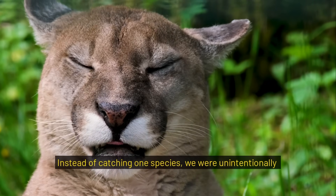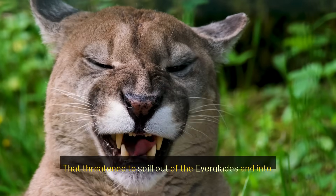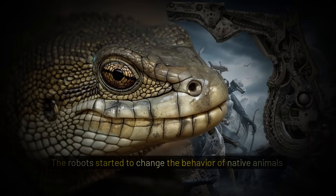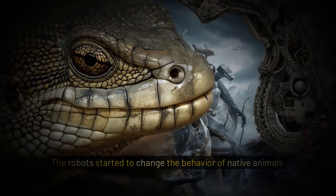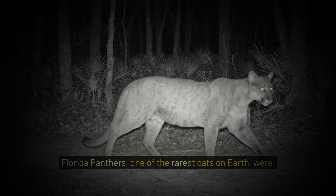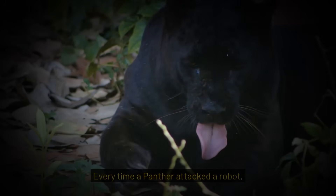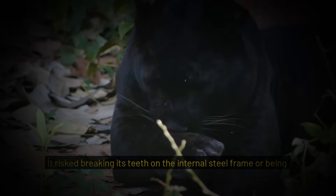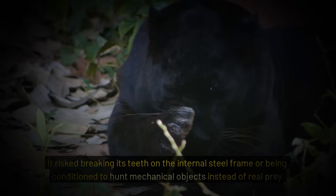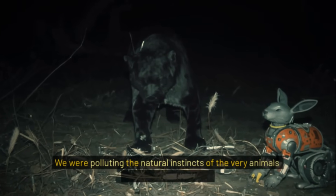Instead of catching one species, we were unintentionally feeding and concentrating a legion of invasives that threatened to spill out of the Everglades and into suburban backyards. The robots started to change the behavior of native animals too. Florida panthers, one of the rarest cats on Earth, were caught on camera stalking the robots. Every time a panther attacked a robot, it risked breaking its teeth on the internal steel frame or being conditioned to hunt mechanical objects instead of real prey. We were polluting the natural instincts of the very animals we were trying to save.